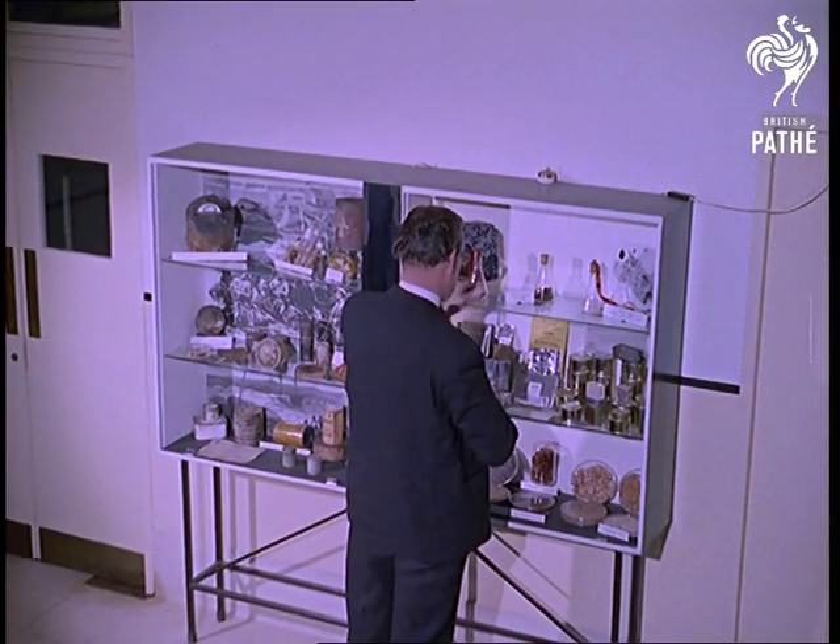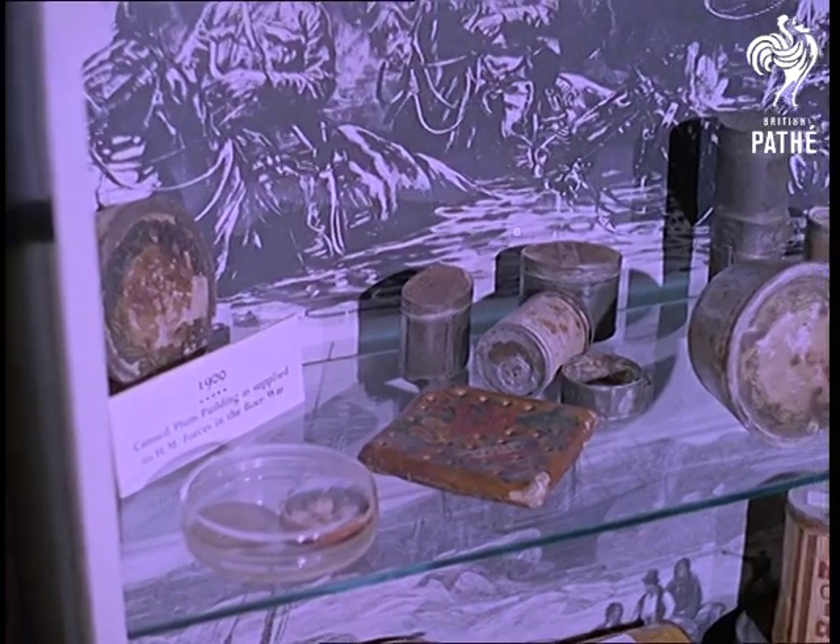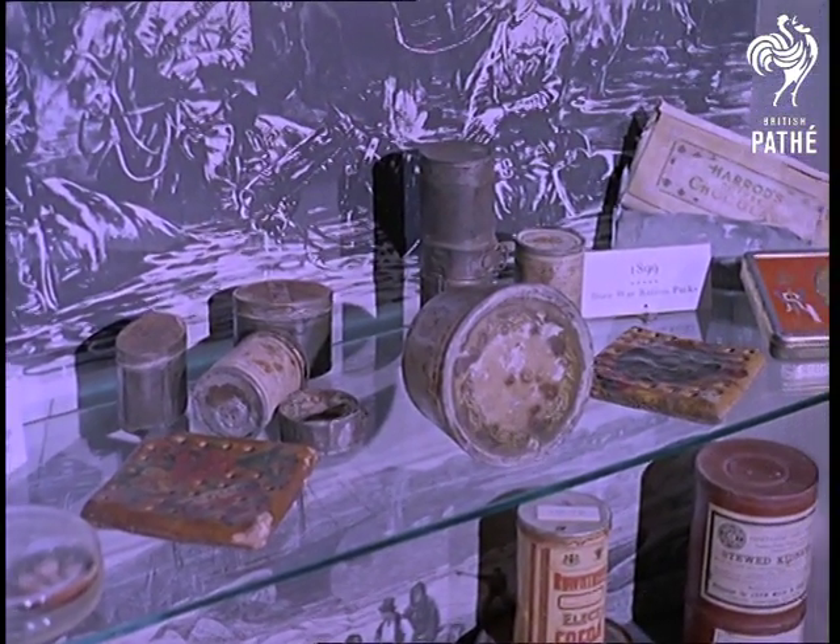Finally, the Association's museum, which even includes food samples from the Egyptian tombs. Ah well, pass the bicarb.